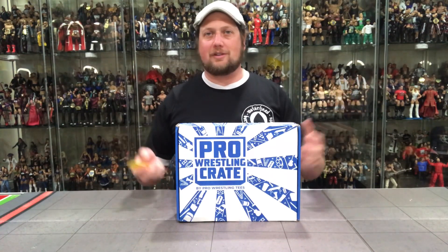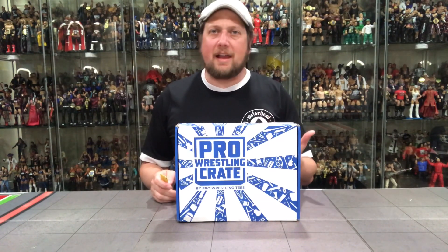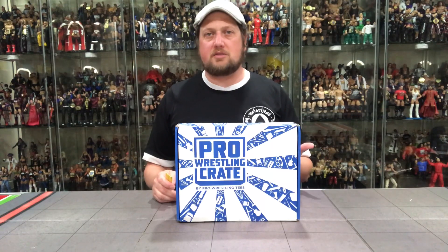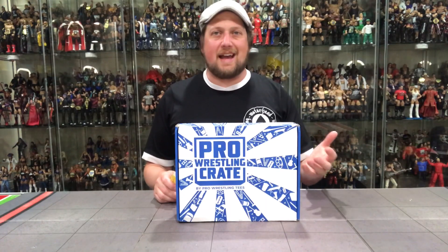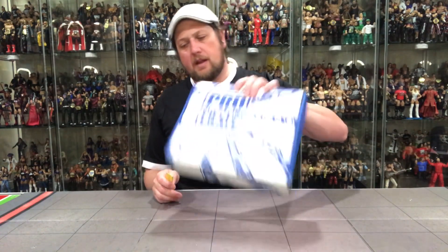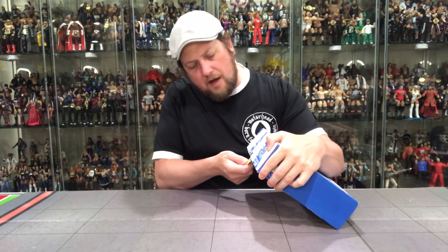Like I said, the last crate didn't really do anything for me. I got a few negative feedback, hate mail — I didn't take it too personal. It just wasn't my cup of tea. I don't want to wear an Elite shirt or a Jon Moxley shirt — that's really not for me. Maybe it's for somebody else, I get it. I'm more of a classic guy when it comes to t-shirts. But let's see what's in here — enough talking.